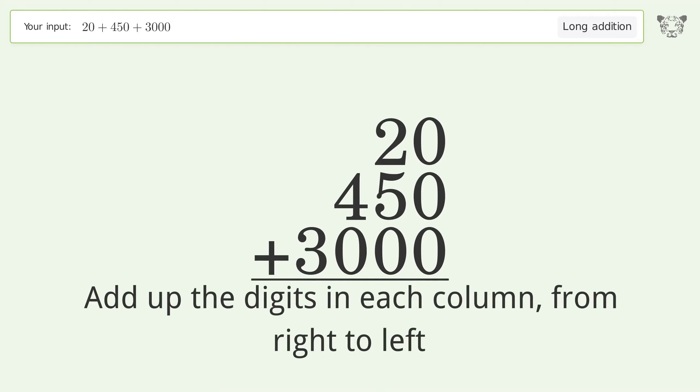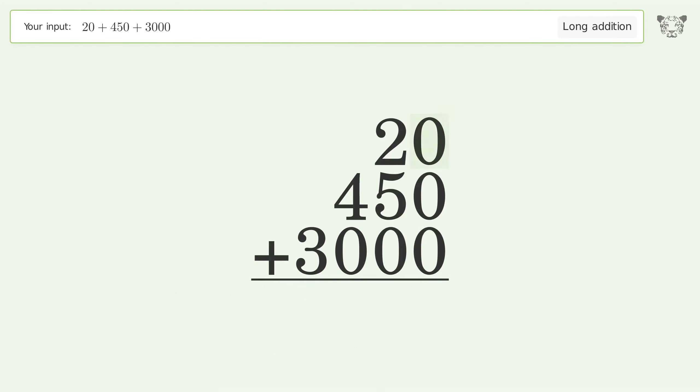Starting from the ones column: 0 plus 0 plus 0 equals 0. Moving to the tens column: 2 plus 5 plus 0 equals 7. In the hundreds column: 4 plus 0 equals 4.